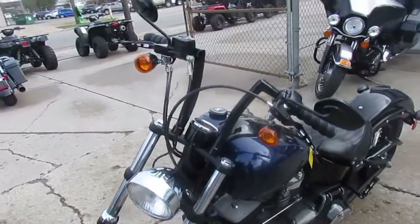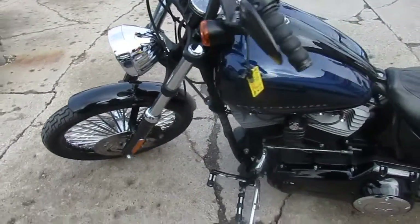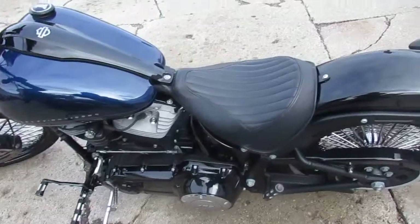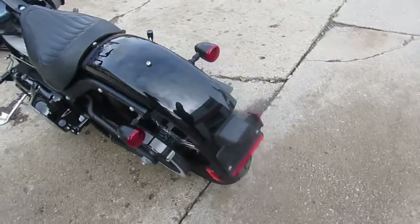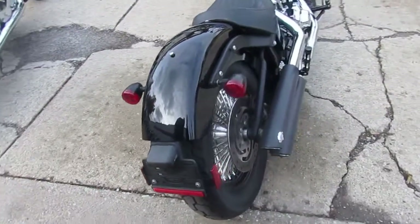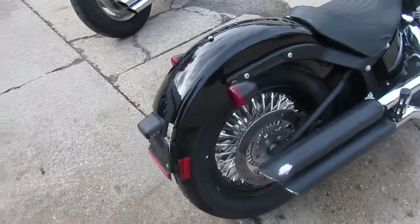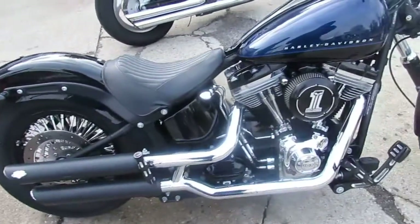As you guys can see, this thing is done right. It's got the fat spoke wheels front and rear — that front one looks pretty good size too, might be a 21 inch on there. These fat spokes look super cool on this bike. It's a 2012 Harley Davidson Black Line with a big 103 motor, so this thing's gonna run strong.